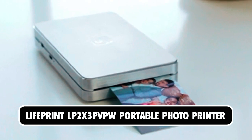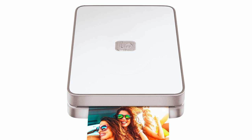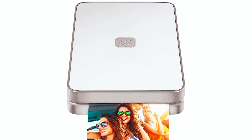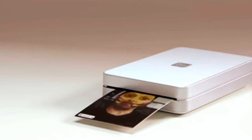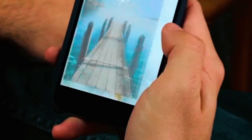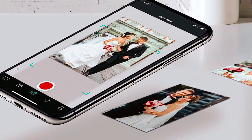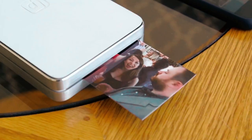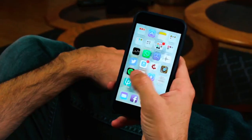At number three, we have the Liferent LP2X3 PVPW Portable Photo Printer. This small and portable printer connects to your Wi-Fi and links up to your iPhone or Android phone. The printer uses Bluetooth capability to allow instant printing from your smartphone's camera roll. It also makes use of Lifeprint's augmented reality to make your photos come to life in your hands.